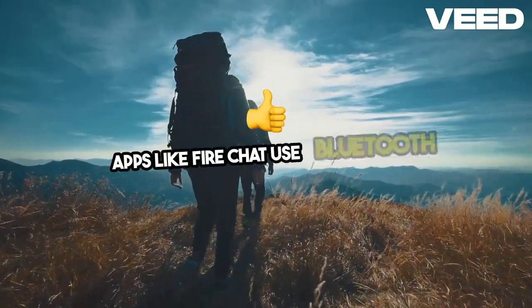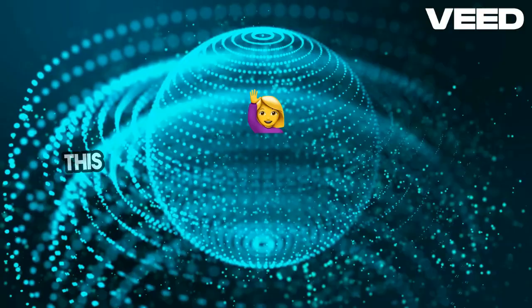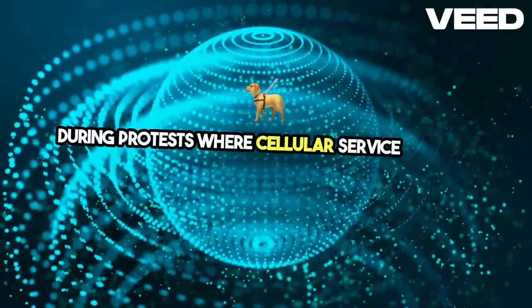Apps like FireChat use Bluetooth to create local, internet-free communication networks. This can be helpful in crowded areas or during protests where cellular service might be disrupted.